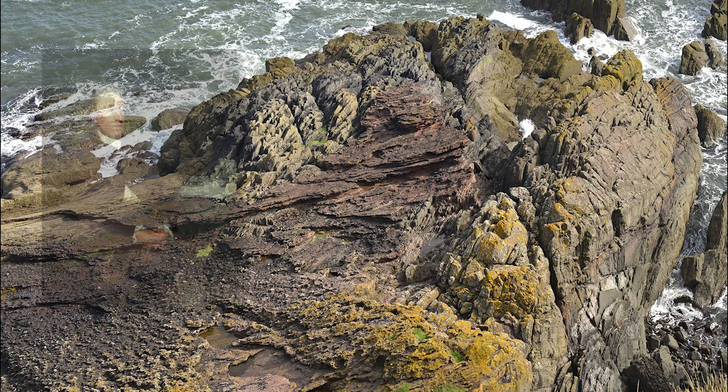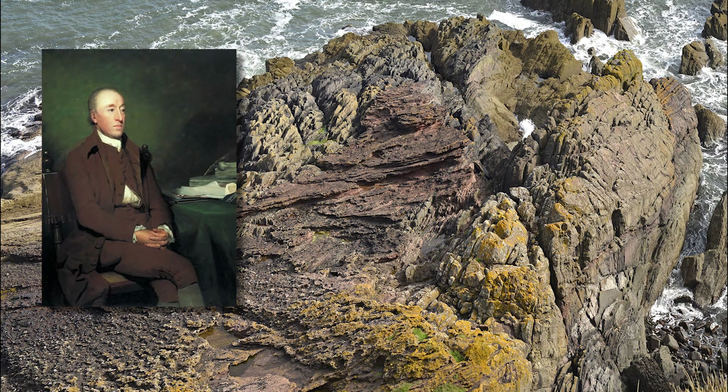Forever associated with James Hutton, Siccar Point has become what many regard as the birthplace of geological science. Certainly it was one of the places where Hutton was able to demonstrate his understanding of the cyclical processes that had shaped the earth over a huge expanse of time, and would, as Hutton realised, continue to do so. As the founding father of the science of geology, it is only right that Siccar Point has become synonymous with Hutton's unconformity.